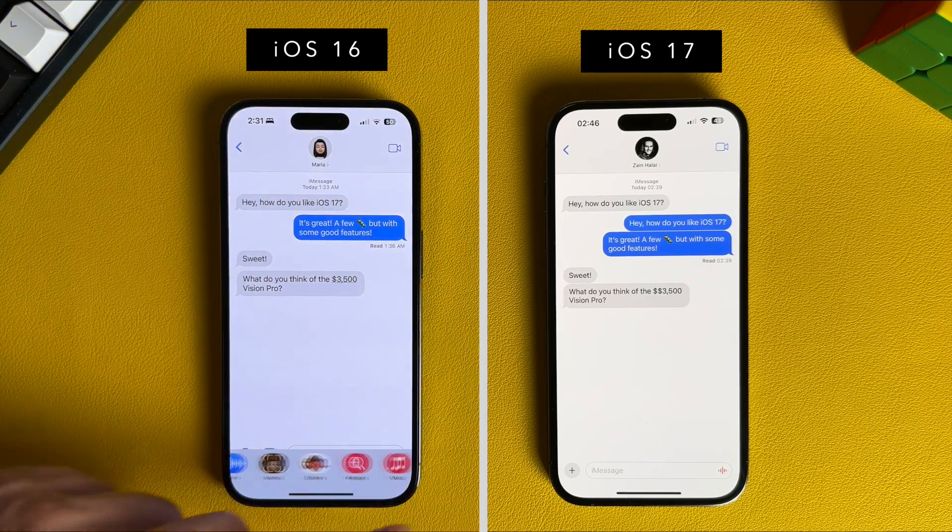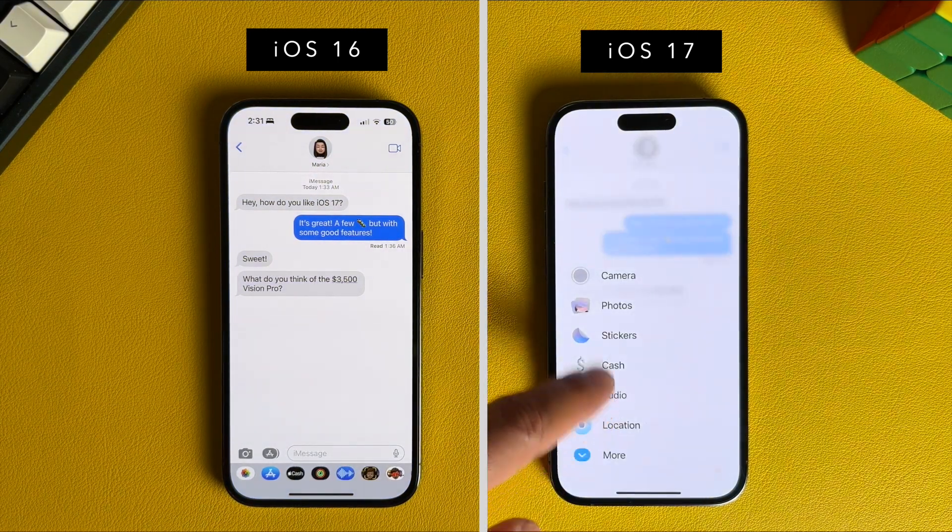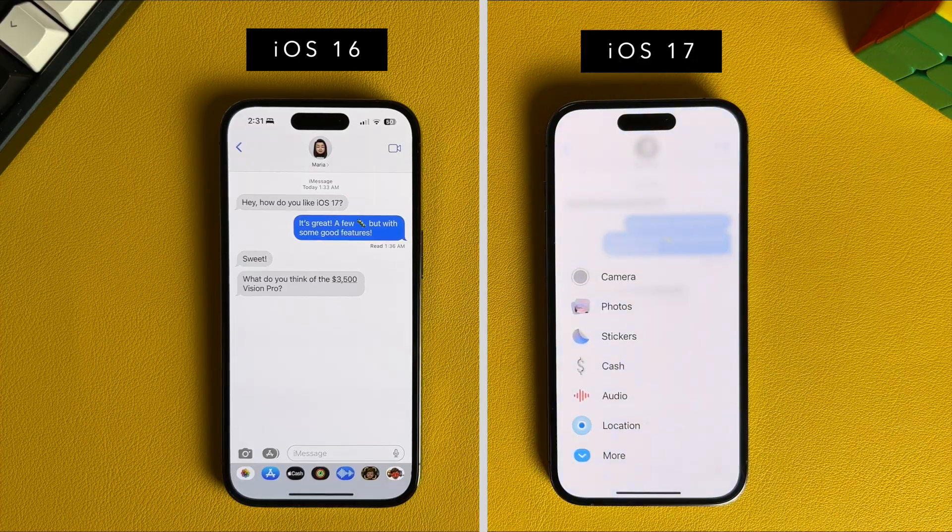In iOS 16, your apps are visible and scroll horizontally. In iOS 17, you now have a plus button which when tapped opens your apps vertically. This change is more functional because you have more screen space vertically rather than horizontally.